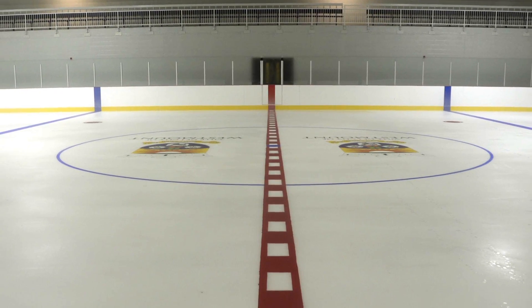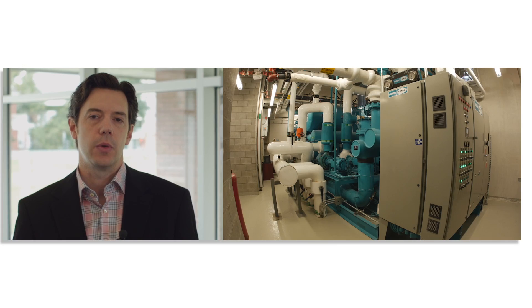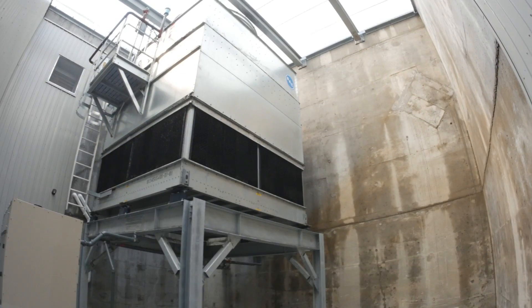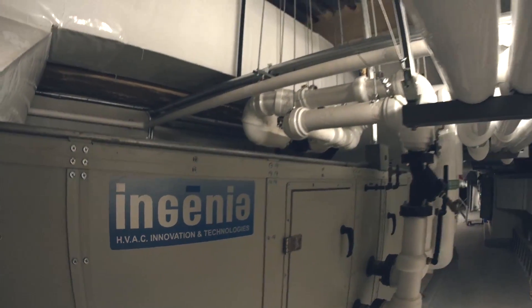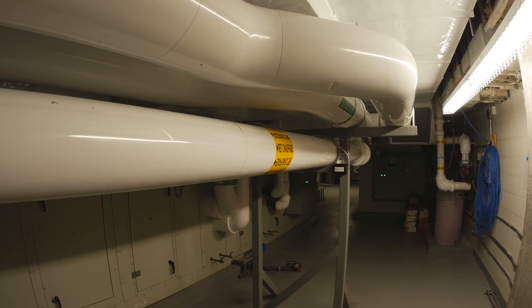This means it costs you much less, both winter and summer, to freeze the ice. For the heating of the building, we managed to recuperate the heat that's generated from creating the ice in both rinks to meet 95% of the heat load of the building. We also use that same heat to heat up 80% of the domestic water used in the building.